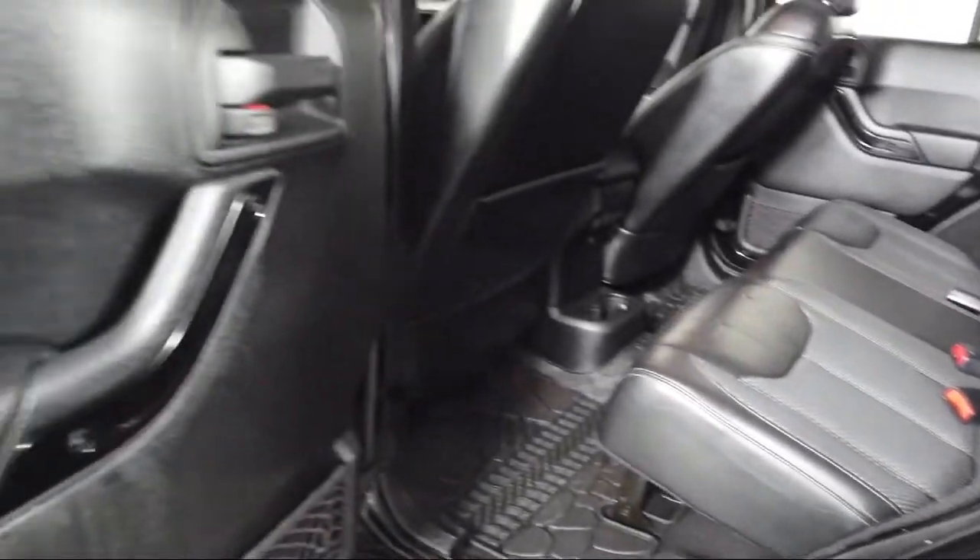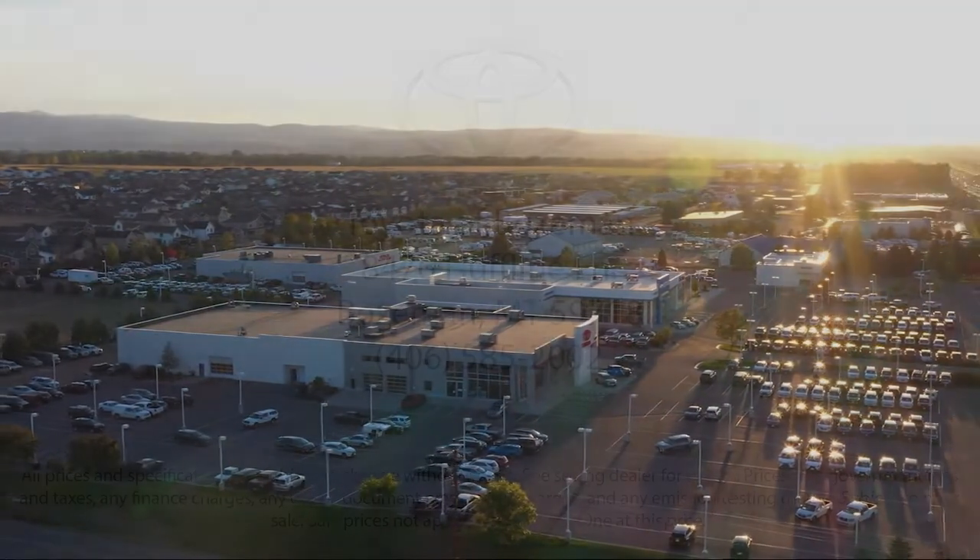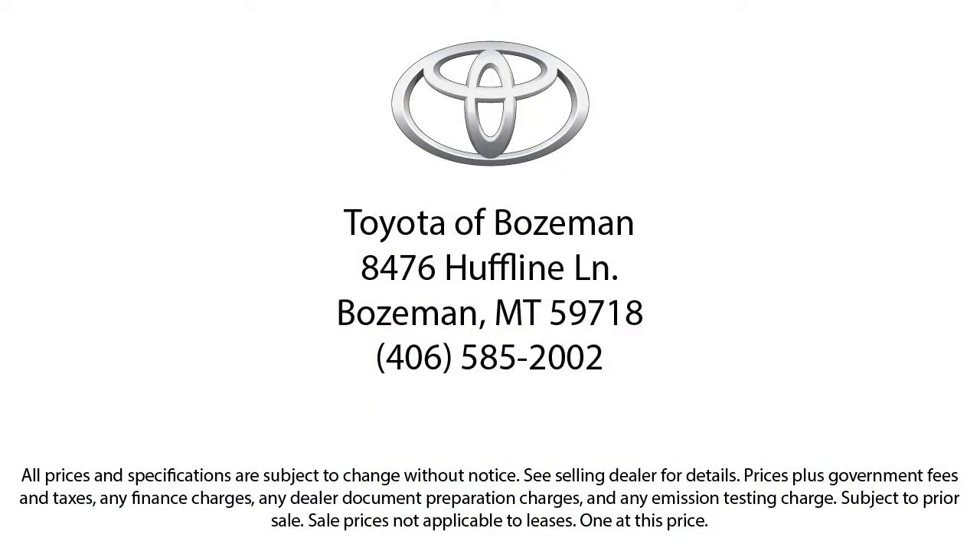So come see us today at Toyota Bozeman, where we are community-born, community-driven. Thank you.